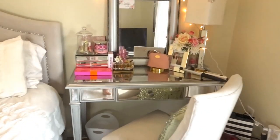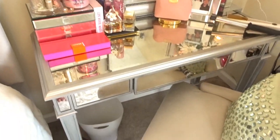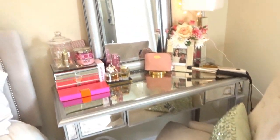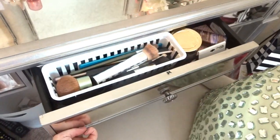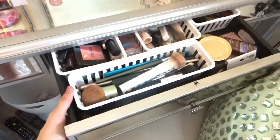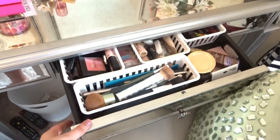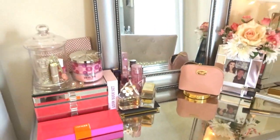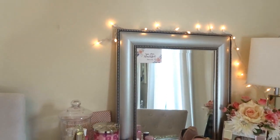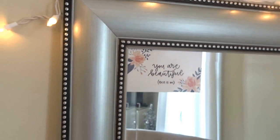My very favorite area of the house is my little makeup area — this is where I get ready every morning and it's just full of all my makeup. I will eventually do a makeup collection video and show you guys all the makeup I have, but this is just my everyday makeup that I use every day. Then I have this little picture up here that says 'You Are Beautiful' — just a little reminder that I put on my mirror.